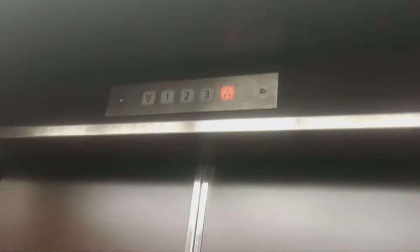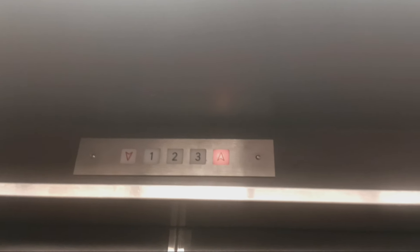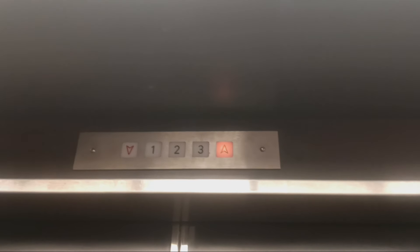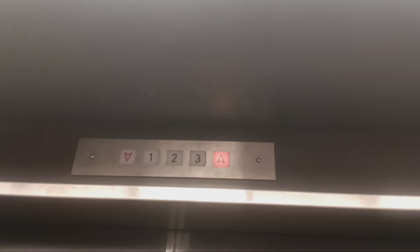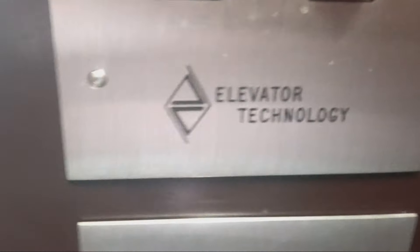It's an elevator technology! Wow, that is a loud ding! Look at that — elevator technology.